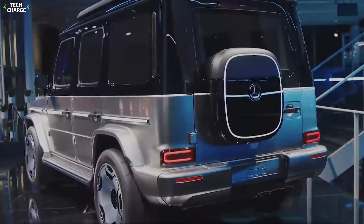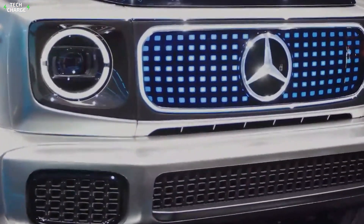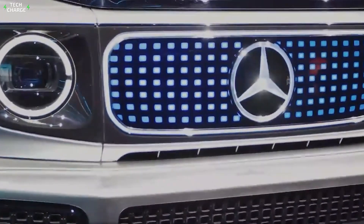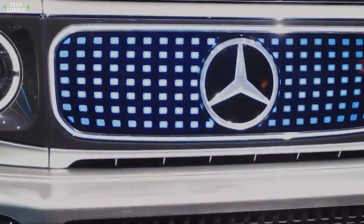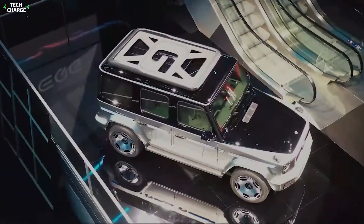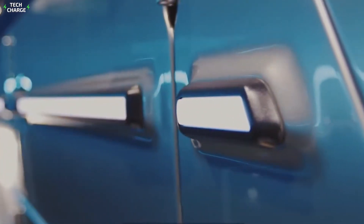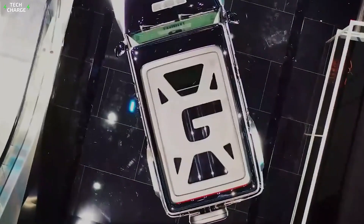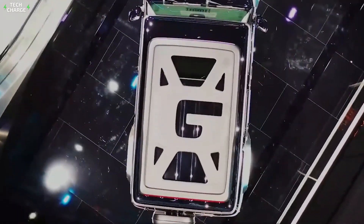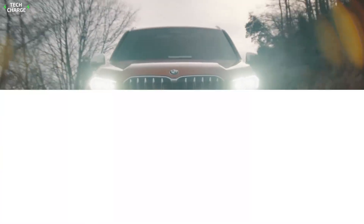It still has a ladder-frame structure, but its underpinnings have been reinforced to manage the added weight of the battery. The EQG has a 100 kWh battery, but thanks to updated anode chemistry, Mercedes has achieved incredible mileage, most recently traveling 747 miles on a single charge. Instead of costly, energy-sucking liquid cooling, the battery depends heavily on air cooling.